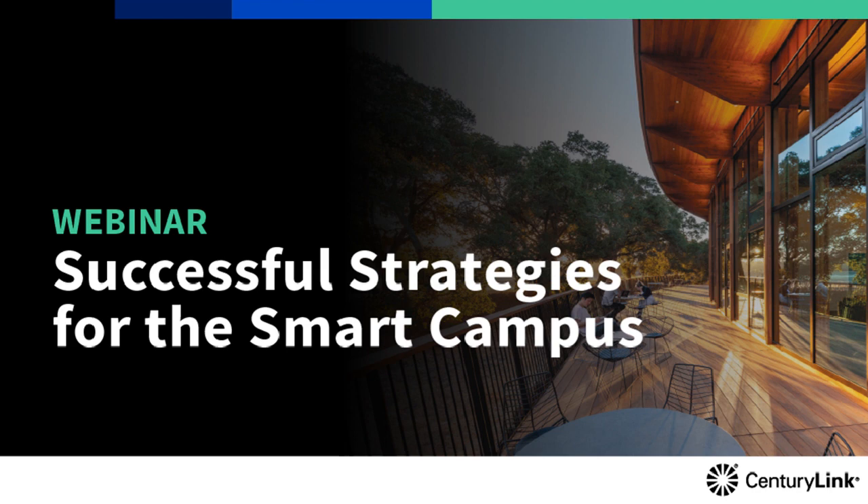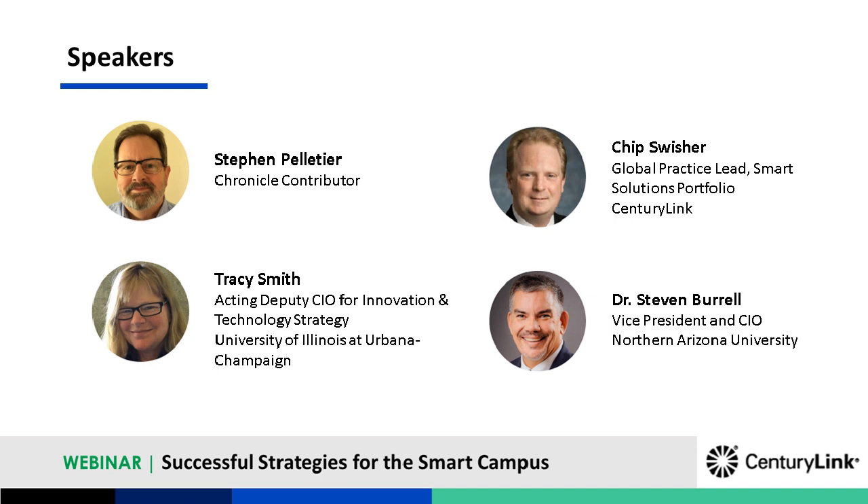I want to introduce our three speakers. We're going to hear today from two campus-based experts with different experience in building out a smart campus. Tracy Smith is the Acting Deputy CIO for Innovation and Technology Strategy at the University of Illinois at Urbana-Champaign. Stephen Burrell is Vice President and Chief Information Officer at Northern Arizona University. We also have Chip Schwisher, who is the Global Practice Lead for the Smart Solutions Portfolio at CenturyLink. Chip will define what we mean by smart campus and offer perspectives for building institutional strategies.